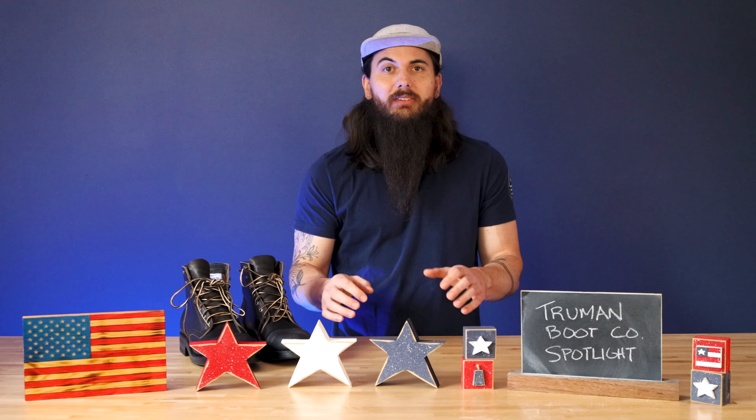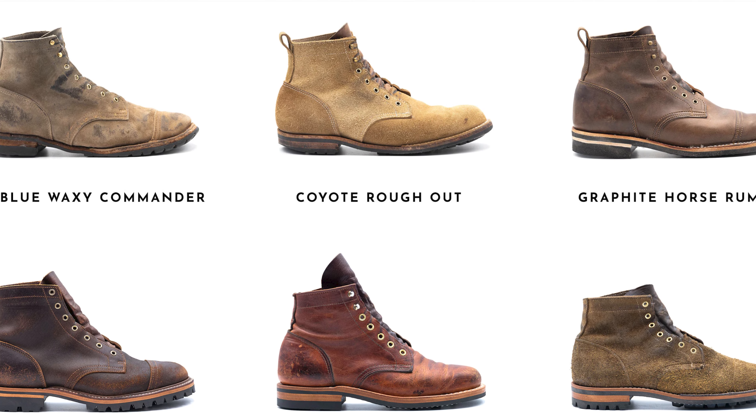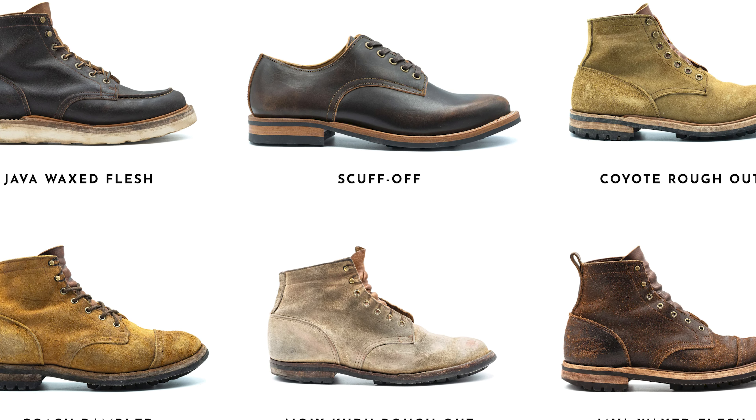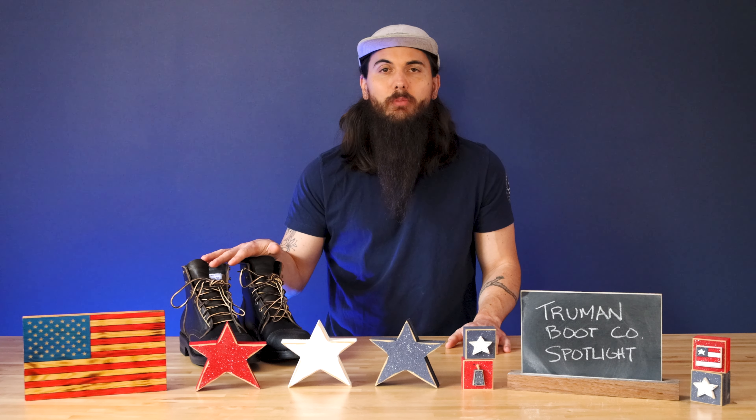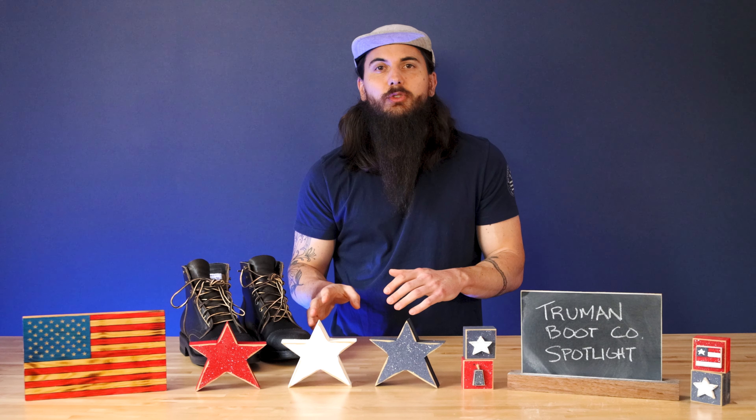The last thing I really love about Truman Boot Company is the abundance of style options. I went with the black on black variety here, but there are a ton of different colors, materials, and styles to choose from in their online store — across the ready-made, built-to-order, and made-to-order production styles. You should be able to find something that meets your aesthetic. Truman Boot Company truly is an incredibly talented small team of handmade boot makers in the Pacific Northwest and I really can't recommend them enough. Let me know if you have any questions in the comments below.